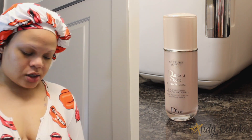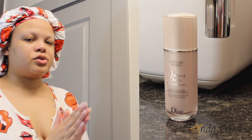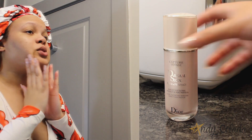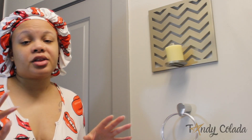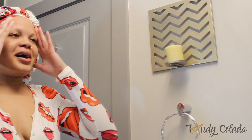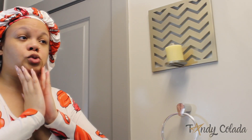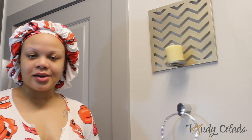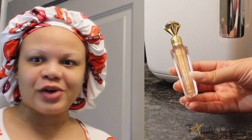My final step is to use my Dior Capture Total Dream Skin. The first and last products I use are Dior's staple skincare products. Dream Skin is basically going to do everything for you and more — it makes your skin feel really smooth. It's always supposed to be the last step in your skincare routine, remember that.